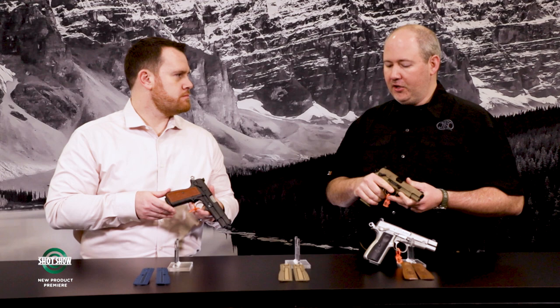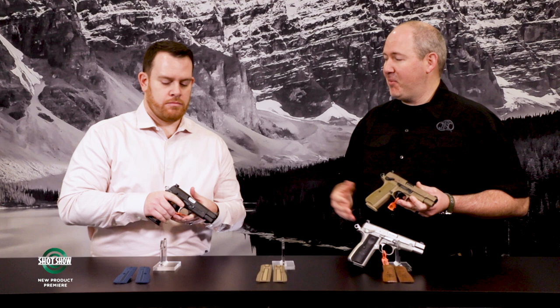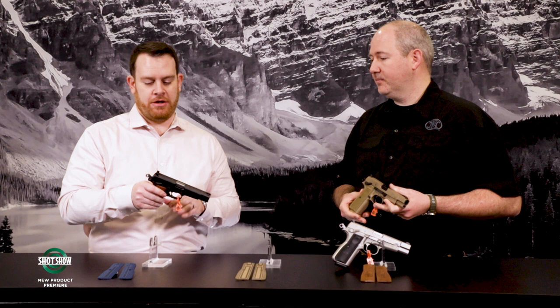We do have different grip options — each gun comes with a set of grips on the gun, plus a different color set in the box so you can customize right out of the box. We also offer G10 grips in about five different colors, oak grips, and walnut grips. You're allowing people to personalize their High Power from day one. Looking at the sights — these look familiar, coming from the 509 family.